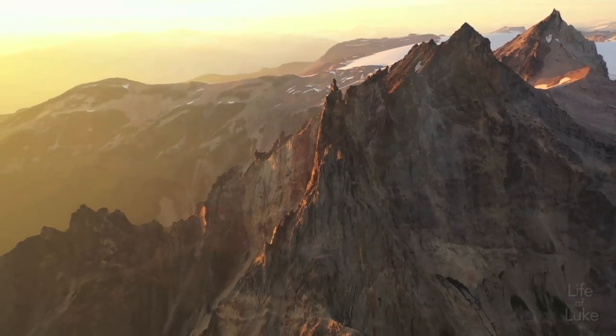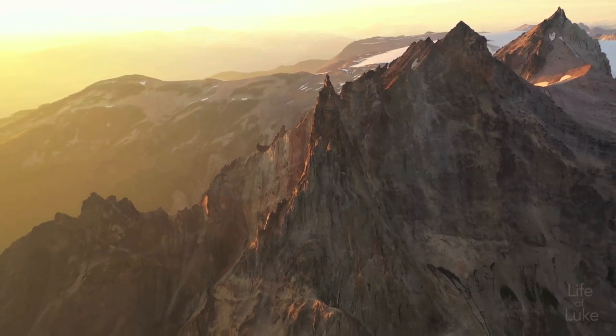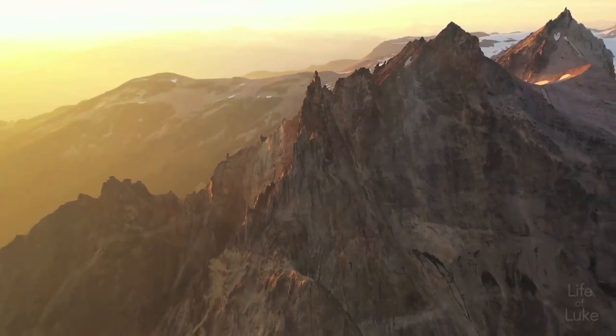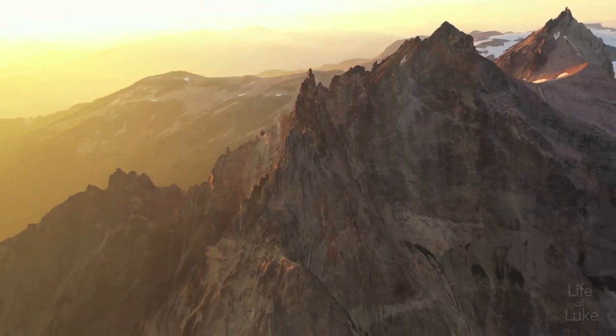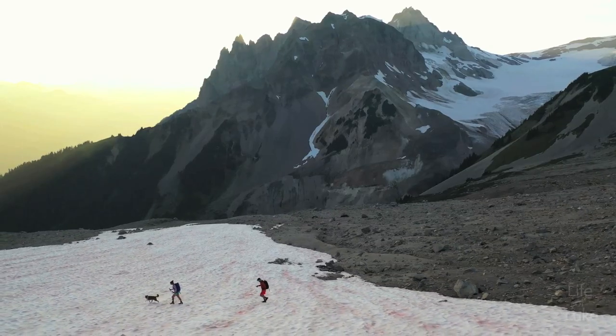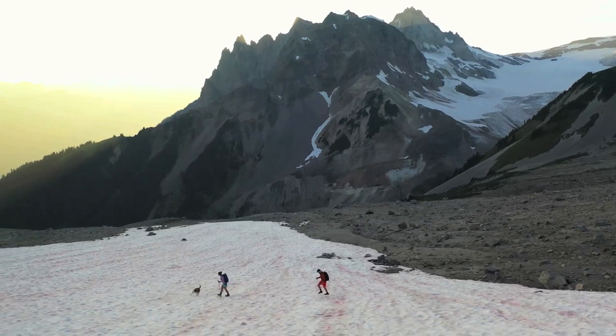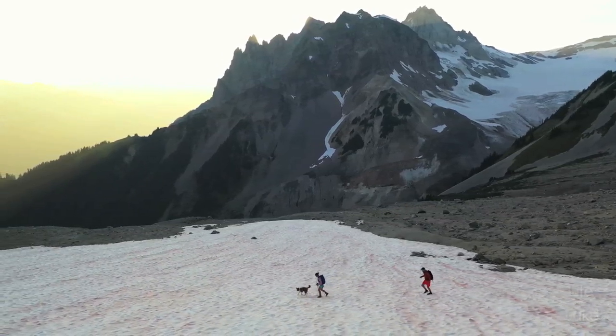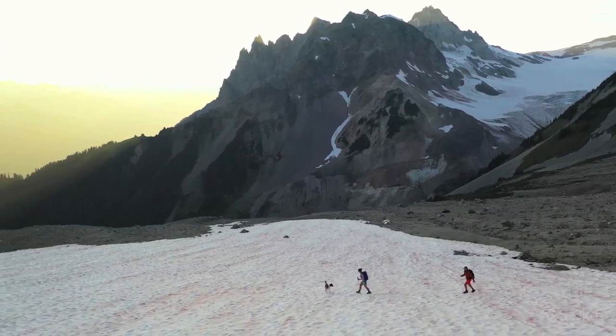Mount Cayley, along with the Black Tusk, is considered sacred to the Squamish people. It will be interesting to see what happens at Cayley in the future, and if the geothermal energy gets tapped into. Geologist Steve Grasby has said, "In terms of temperature, it's a world-class resource." Whatever happens, I'll still be looking up at Cayley with awe.